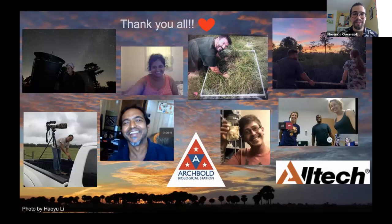I want to thank you all — Archbold in general, the folks at Altec, Greg for all the guidance, and every single person in these pictures who played an important role in my internship at Archbold. I'm eternally grateful. Does anybody have any questions?